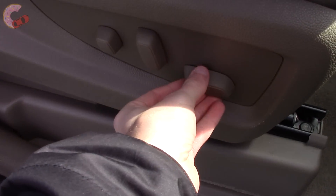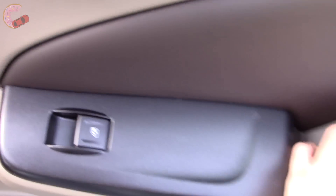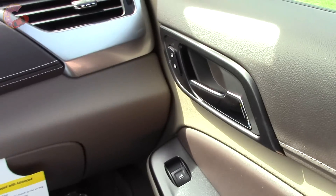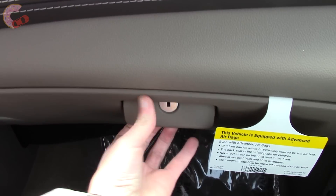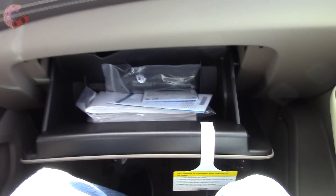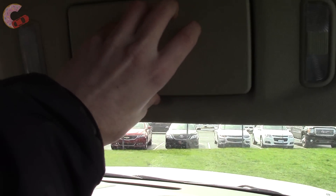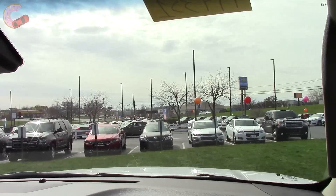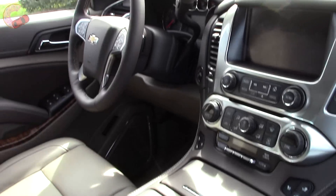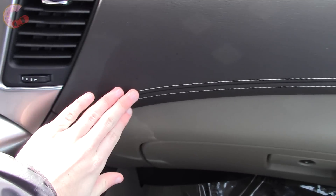The passenger seat is actually identical to the driver's, being 12-way power with 4-way power lumbar. The glove box is decently sized and heavily dampened. I really like how the leather flows seamlessly from here all the way to the dash.